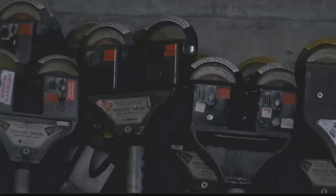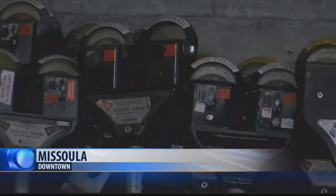Since 2016, the Missoula Downtown Foundation has made more than $26,000 from selling retired parking meters. The money made is going towards improvements in the downtown area.